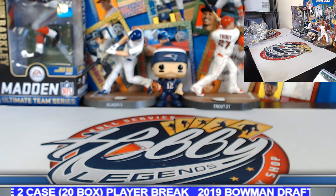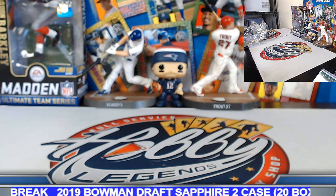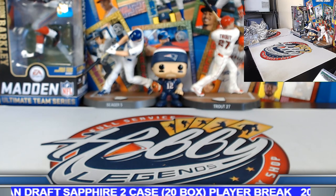Two hundred times twenty comes out to four grand, but that's still a little on the high side for per case price — I think they should be available a little bit less than that.